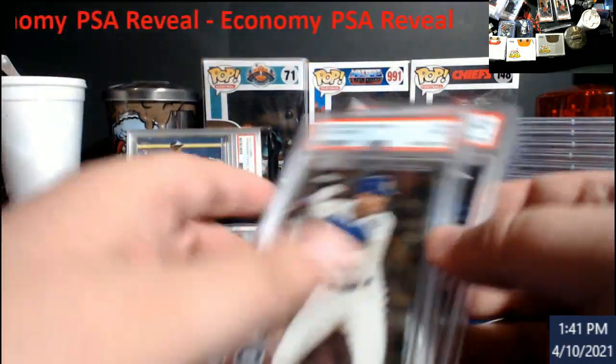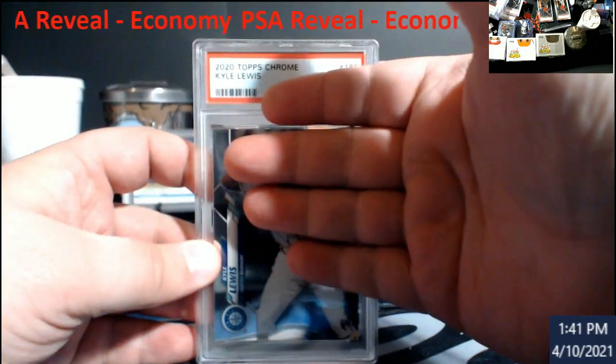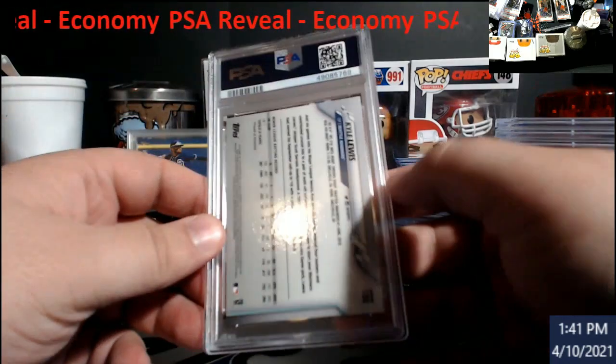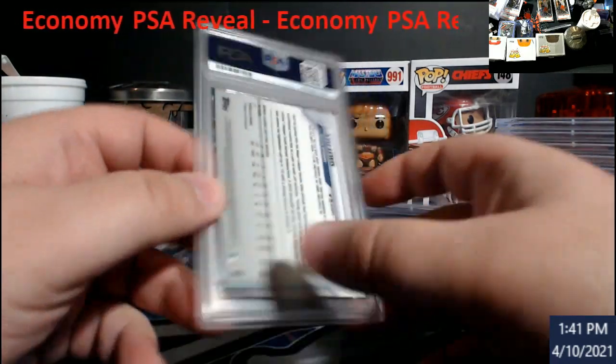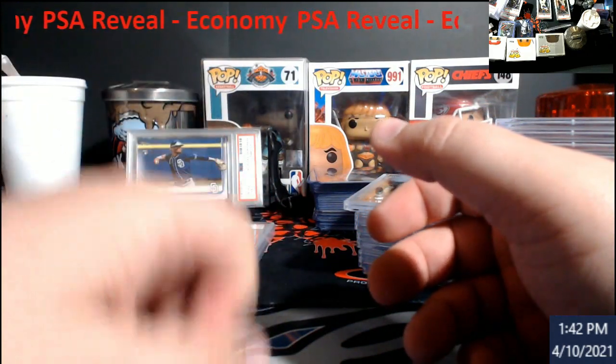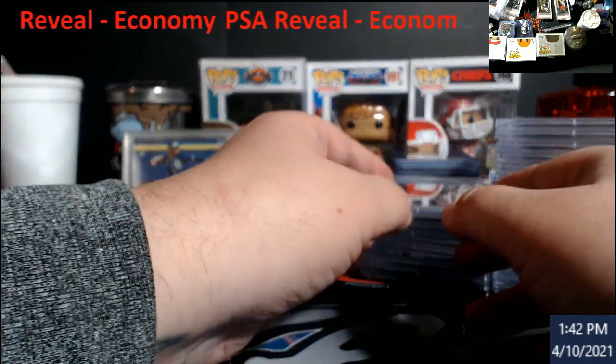I really struck out, guys. Cowlouis Topps Chrome came back a mint nine too. I had no idea — I mean honestly I looked these over pretty good. Cowlouis — I didn't even mark it on here. Oh, I did — 30 bucks.